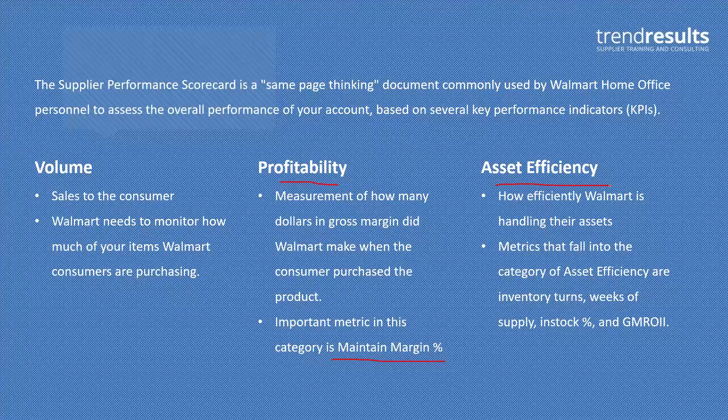Asset efficiency uses metrics like inventory turns, weeks of supply, in-stock percentages, and finally GMROI — gross margin return on inventory investment. The metrics that go into volume give you sales, the metrics that go into profitability give you profitability, and asset efficiency gives you the metrics of how efficiently Walmart is making that hopefully profitable sale. Ideally they would make a lot of sales at a high margin as efficiently as possible — getting something into the stores one week and selling it the next week or the next day.